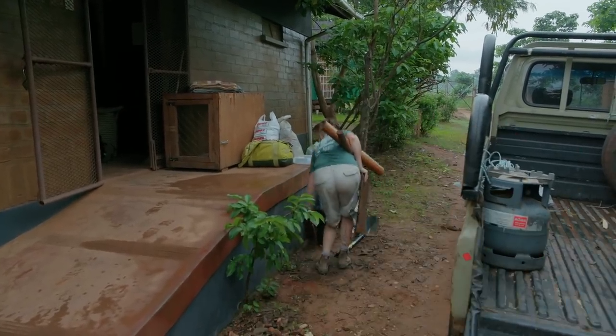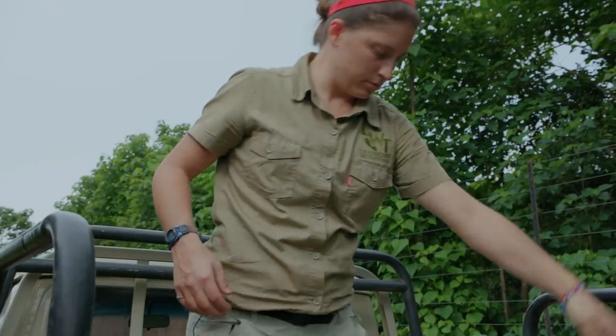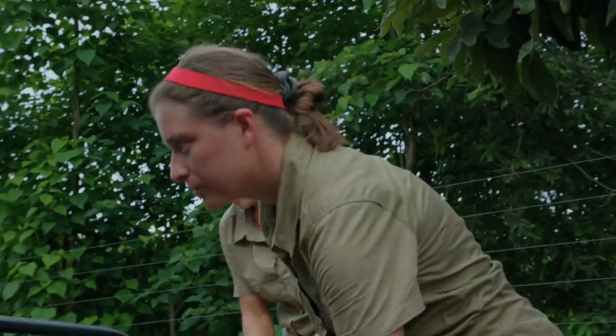When animals are returning to the wild, Mandy is in charge of making sure everything runs smoothly. When they do releases, they try to maximize the rainy season because there is an abundance of food and water around. That gets a little bit more scarce as the months go on, so they want to make sure those animals have that safety net of having enough food and water available to them when they're released.